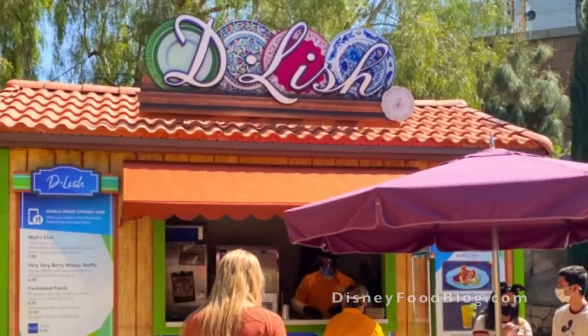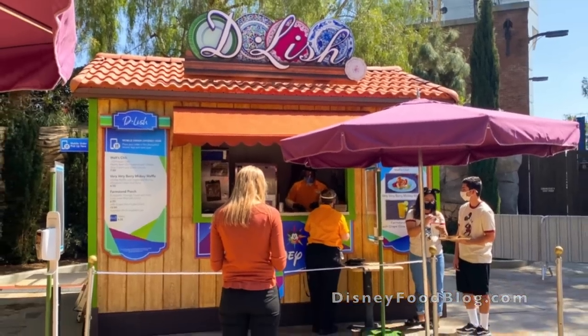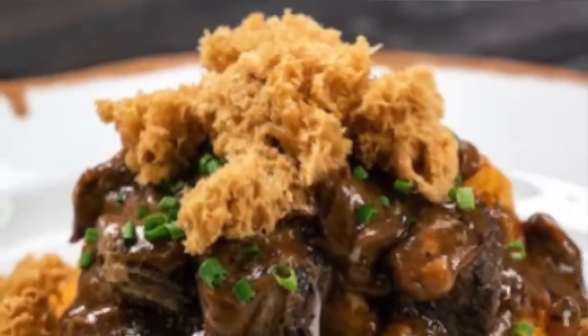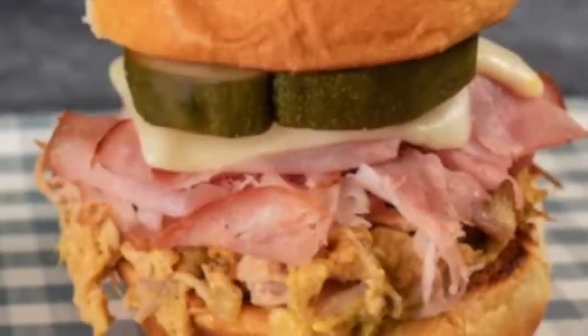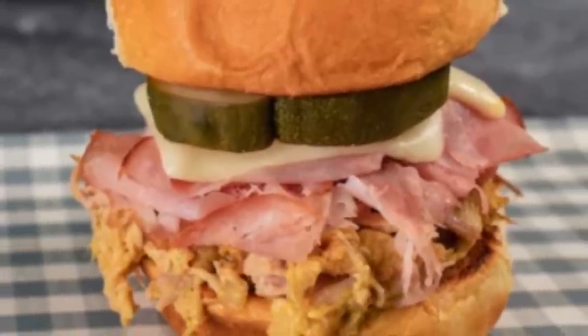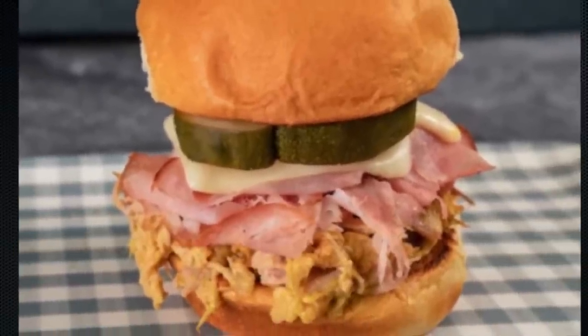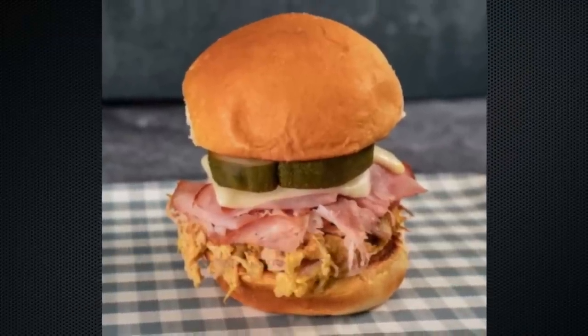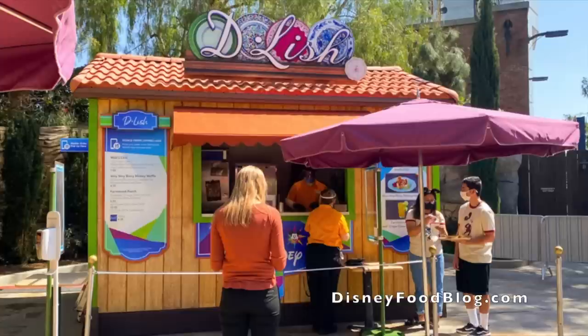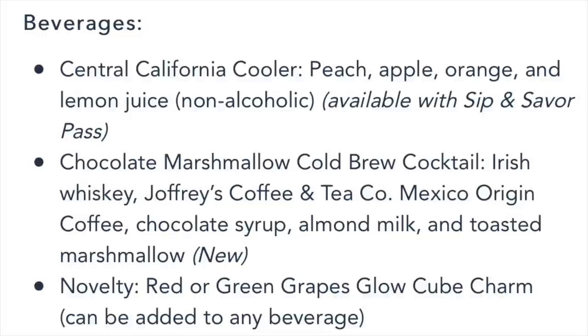When you first walk into the Food and Wine Festival on the left, the first booth you'll come by is called Delish. They are offering the black and tan potato puffs with Carl Strauss Wreck Alley Stout gravy and lager micro sponge. They also have the Cubano slider — slow marinated mustard crusted pork, sliced smoked ham, melted Swiss cheese, and a slice of pickle served on a Hawaiian roll. That looks really good. For beverages, they've got a Central California Cooler — peach, apple, orange, and lemon juice — that's non-alcoholic.